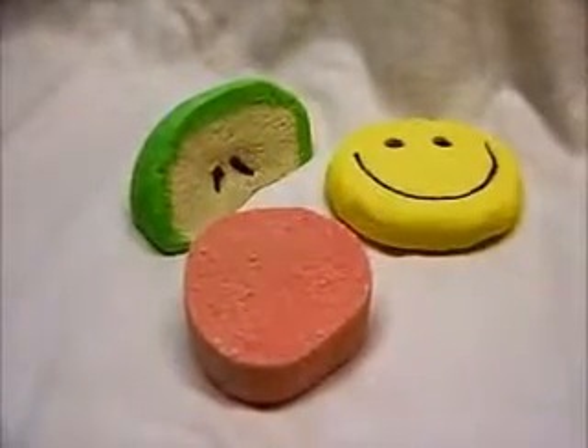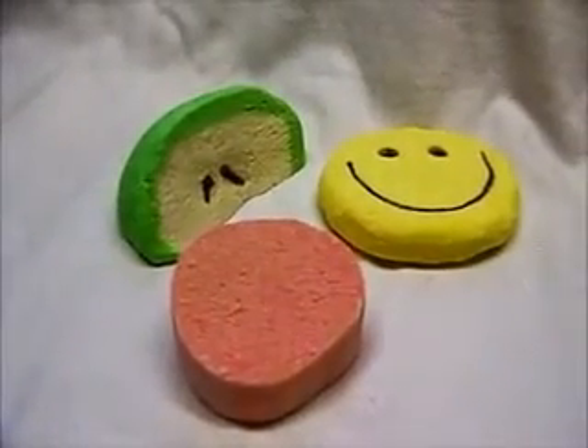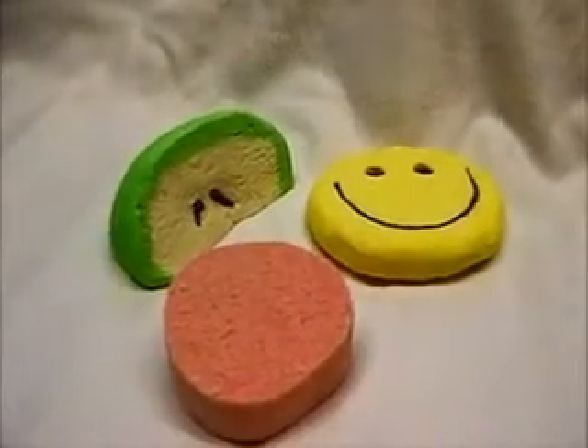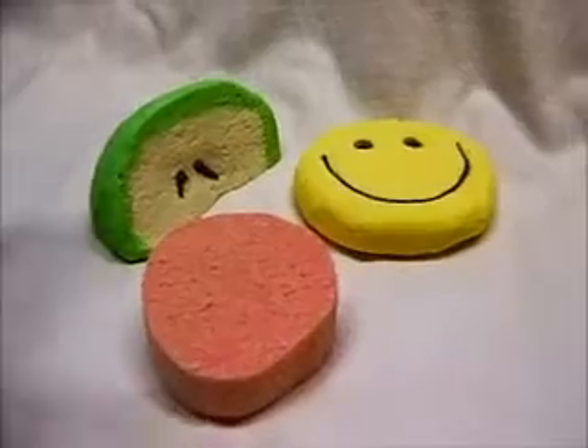Hi guys, just a quick video here to show you three bubble blasts that are just newly listed. Two of them are restocks, one of them is a new one, but one of the restocks got revamped a little bit.